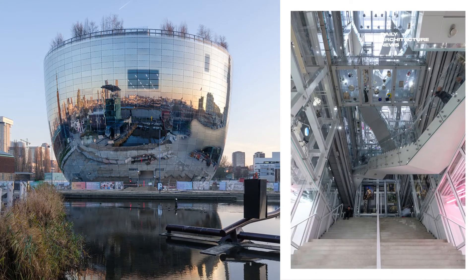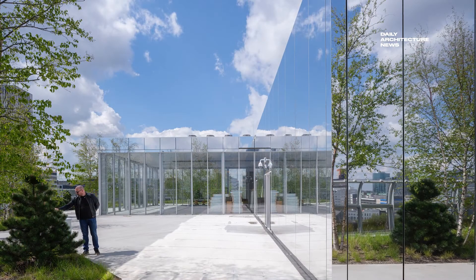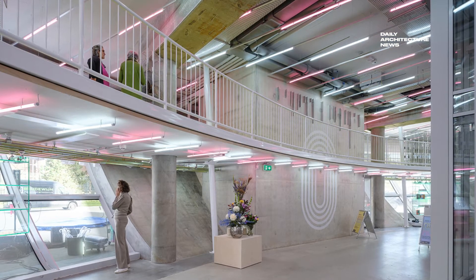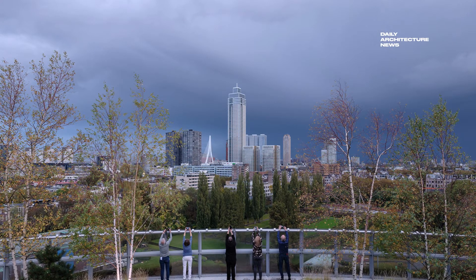They fulfilled the brief by creating a series of unconventional exhibition halls, joined by an enormous amount of open storage space for art and design, all tucked within a reflective rounded volume that responds to its urban parkland surroundings.